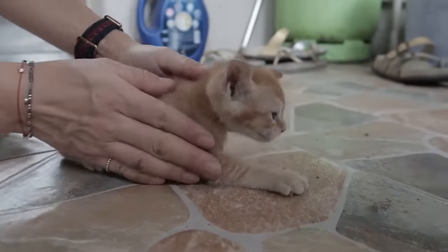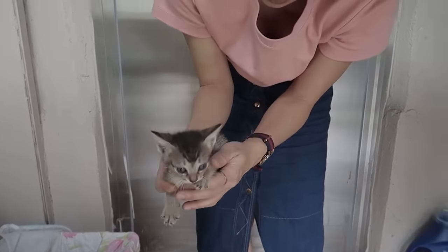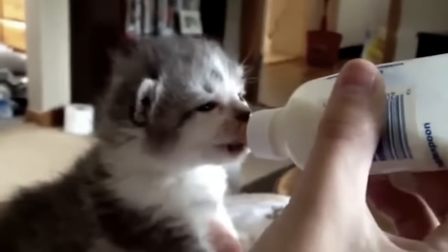Adopting a kitten is a wonderful experience, but we must remember that kittens are sensitive creatures which need special care for proper development. This is why AnimalWise explains what you need to know to look after a kitten.